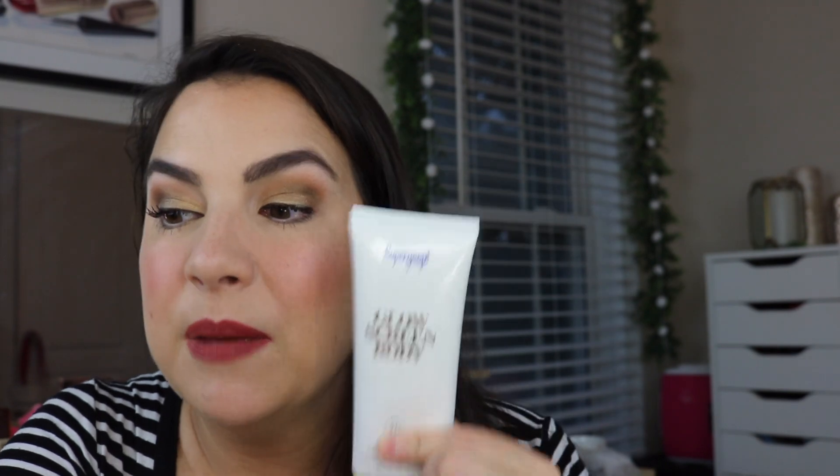Supergoop Glow Screen Body — many people love the Glow Screen on the face, and this is the SPF 44 body version. I couldn't believe how beautiful it looks all over the skin — not in a cheesy over-the-top way. Collarbone area, down the arms, the legs — everything has a beautiful sheen with the SPF. A cream you rub in is so much more effective than spray sunscreens in my experience. I was astounded at the subtlety of it — my skin just looked really pretty and glowing without looking like a disco ball. Highly recommend checking it out.